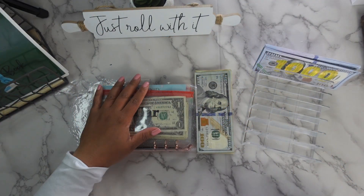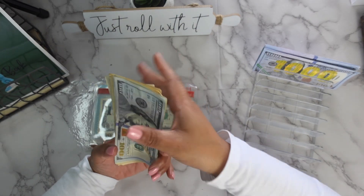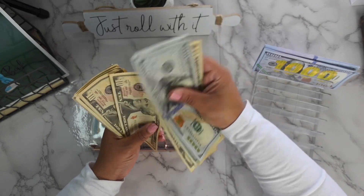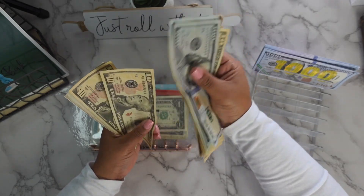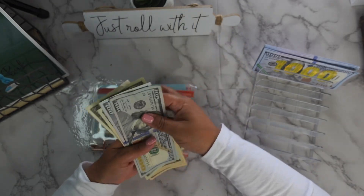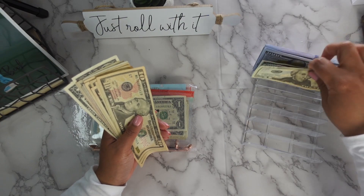All right, hey guys, let's get right into it. This should be $300. Let's count it: 1, 2, 20, 30, 40, 50, 60, 70, 80, 90, 300 — 10, 25, 35, 45, 67 — so $347. That's about what we're going to be stuffing.